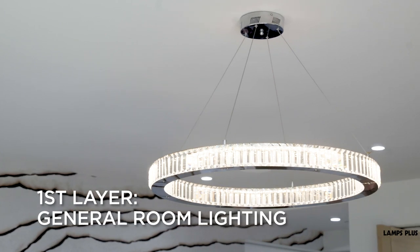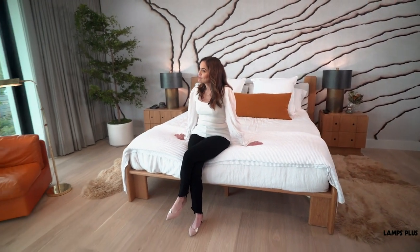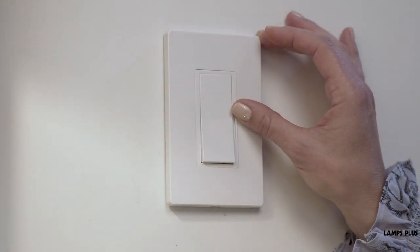For starters, you want general room lighting. Many homes now have recessed lights as well as close-to-ceiling lights. These give you overall room lighting but can be harsh, so put all your overhead lighting on dimmers. Dimmers give you the ability to control the lighting to match whatever tasks you're doing.